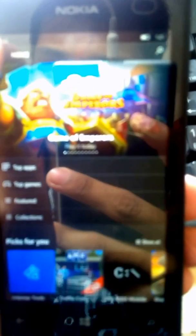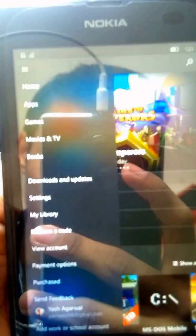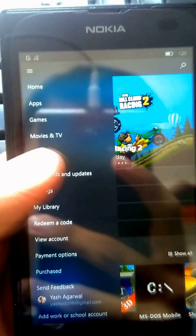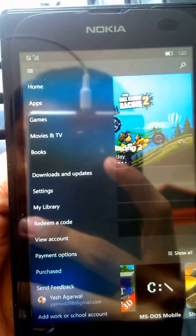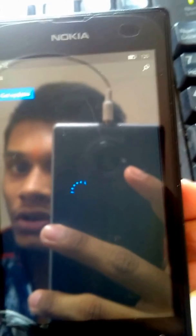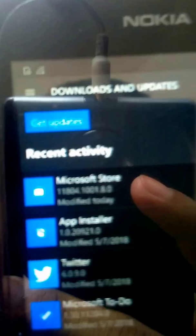Here is the latest update I'll show you from the Store — Microsoft brings back the Fluent Design. Here is the download and updates section. You will see the latest user interface of the Microsoft Store; here is the latest version.